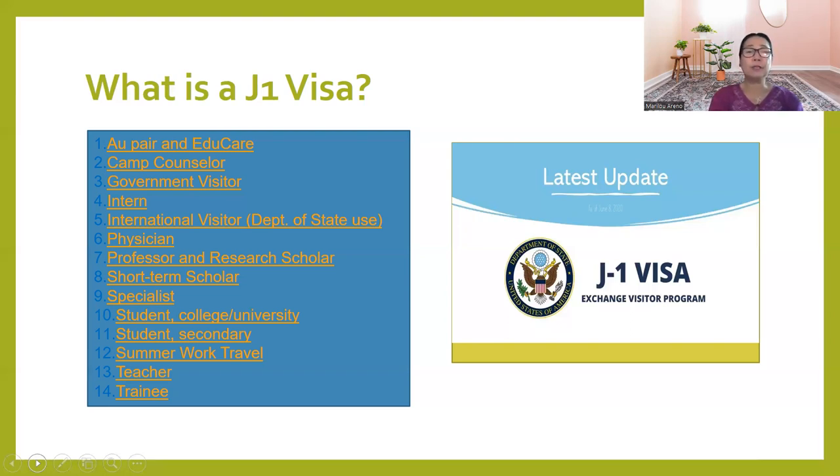Government visitors, interns in different positions like scientists, and all those international visitors — this is through the Department of State use only. Physicians, doctors, professors, and research scholars, including short-term scholars who are only staying in the United States for research and to work with other researchers and scholars.